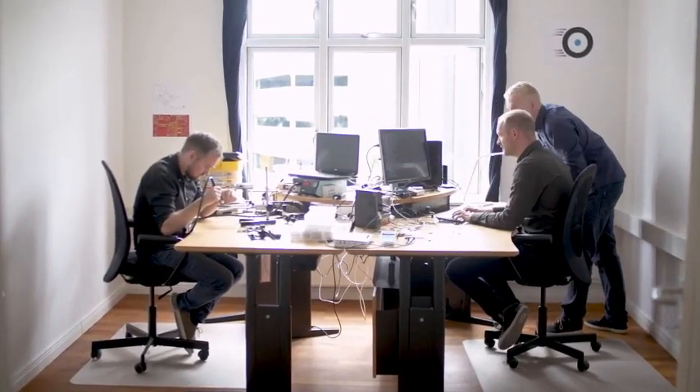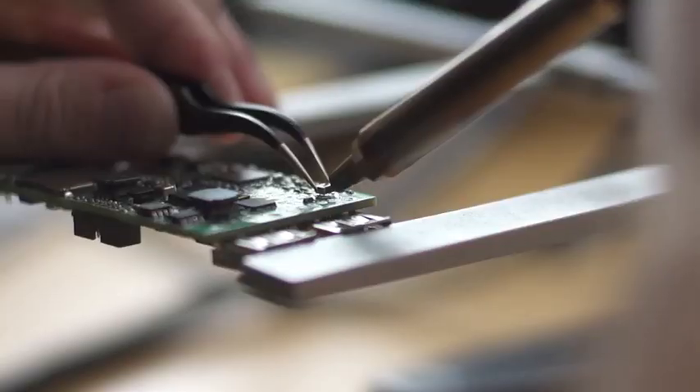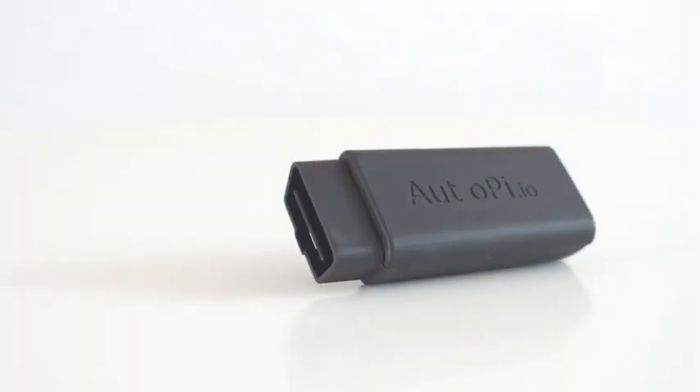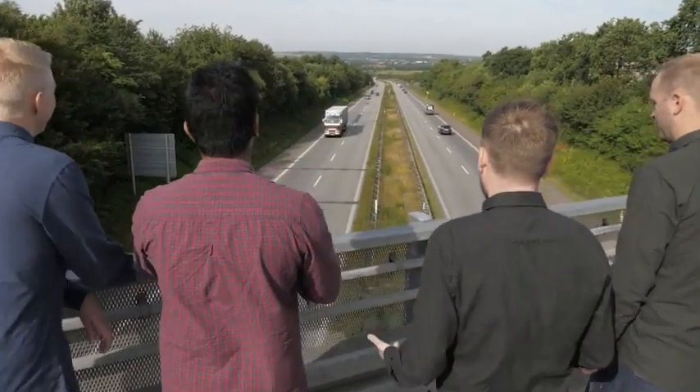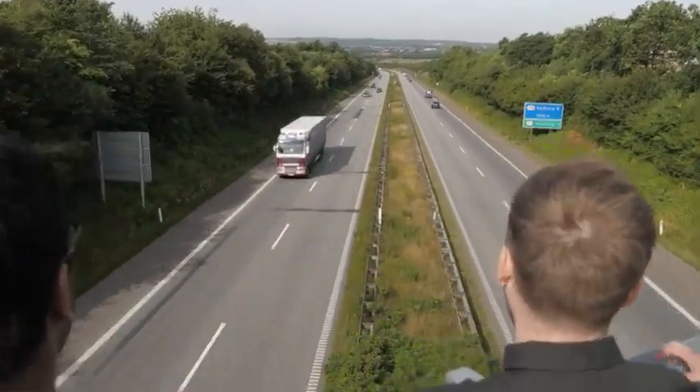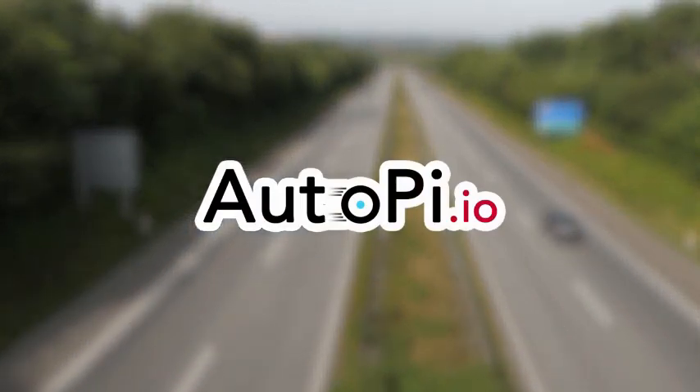We already have a functional hardware prototype and software platform, but we lack the funding to start production of the hardware and testing of the final product. So we've already come a long way, but we need the last push to finalize our dream and get the AutoPi into cars everywhere. Help us by supporting and sharing this project with friends and family. Thank you.